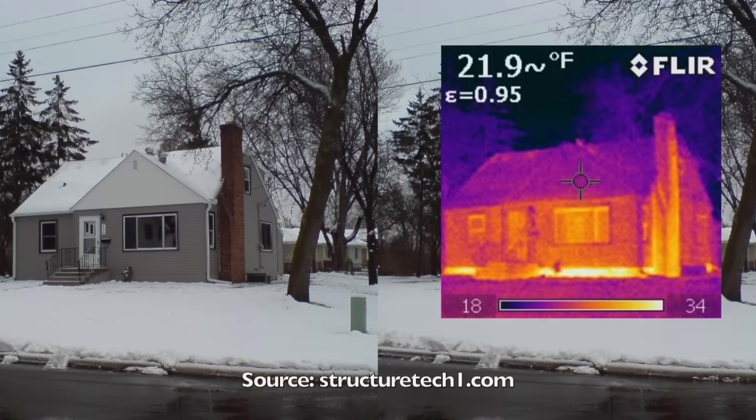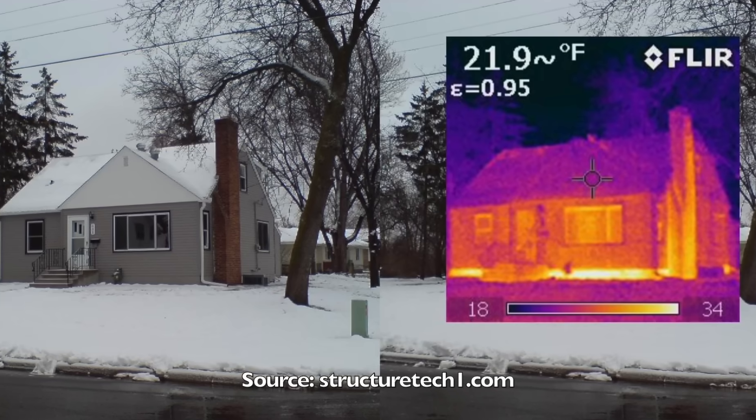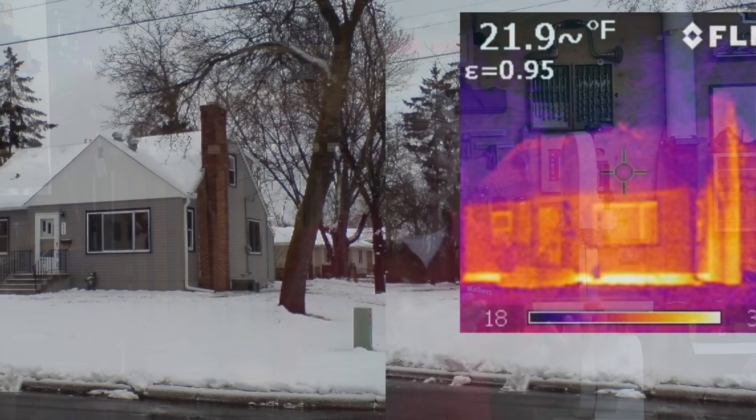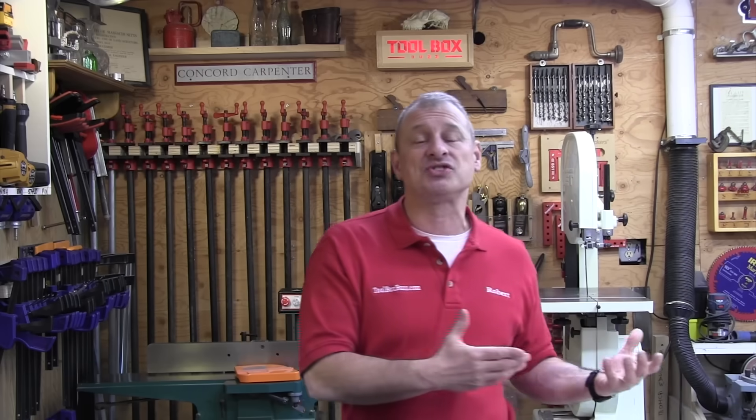Interesting fact about rim joists: despite being a relatively small area, recent studies have shown that up to 19% of your home's energy costs could be lost to an uninsulated rim joist. The link and source for that is in the article.